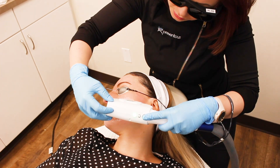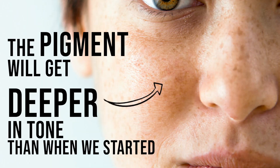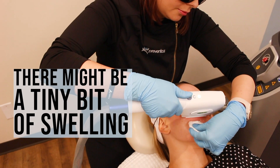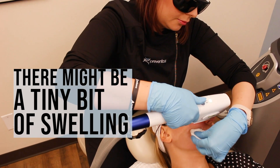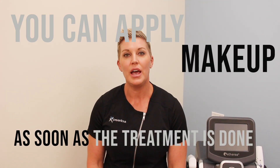When we do a treatment, the downtime will be a few days. The pigment will get a little bit deeper in tone than what it is when we first start, and there might be a tiny bit of swelling. The nice thing is you can apply makeup as soon as the treatment is done and carry on with your normal skincare routine.